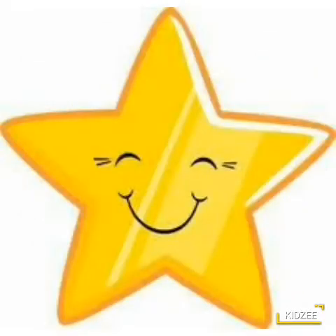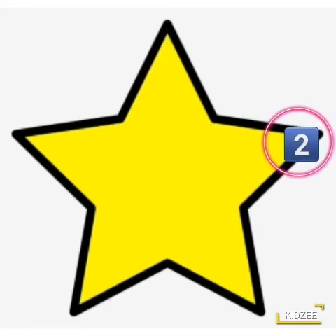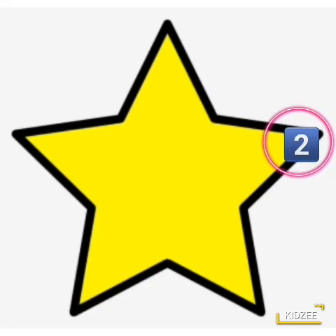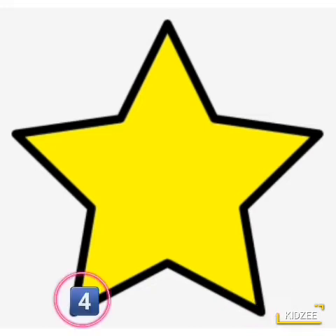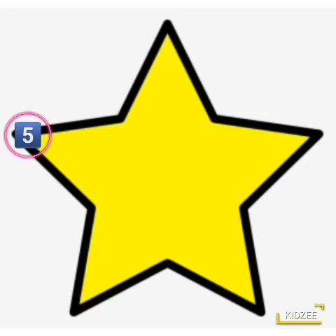I have five corners. Repeat after me. One. Two. Three. Four. Five. Five corners.